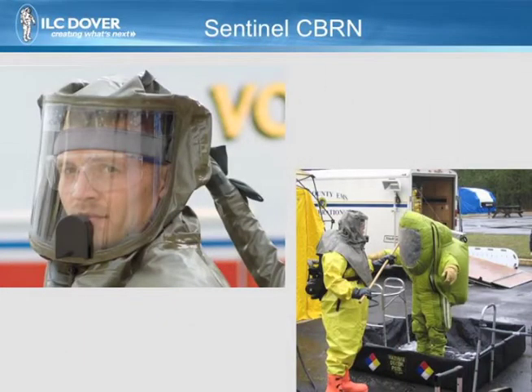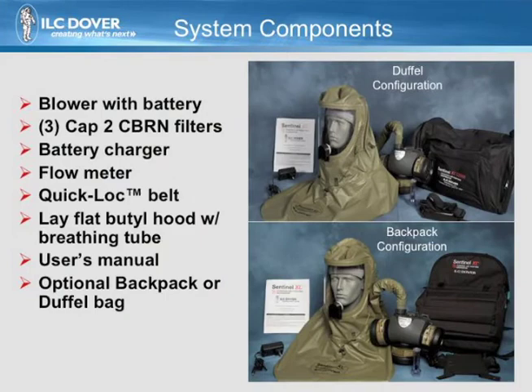The Sentinel Seaburn PAPR is designed to support the needs of today's DECON teams. The system comes in two basic configurations: duffel bag and backpack. Both systems come with everything you need to be operational.